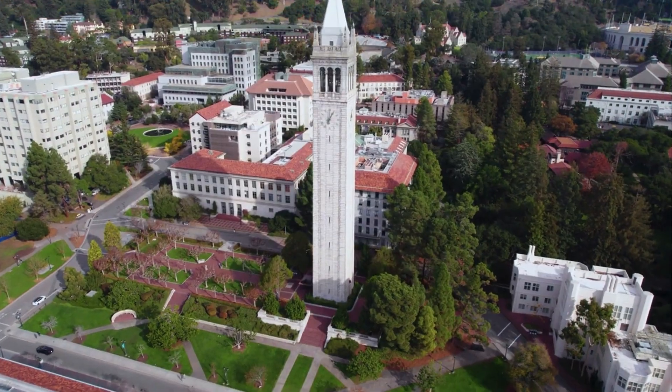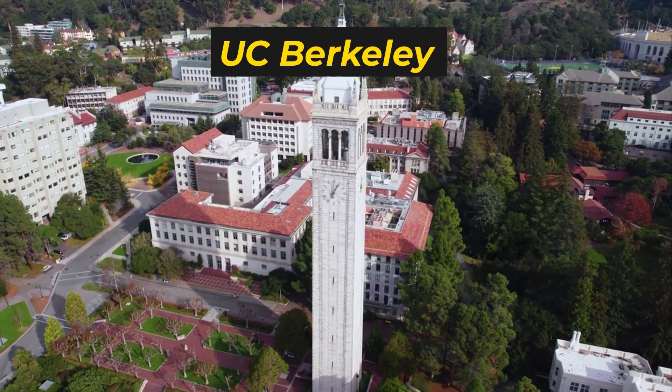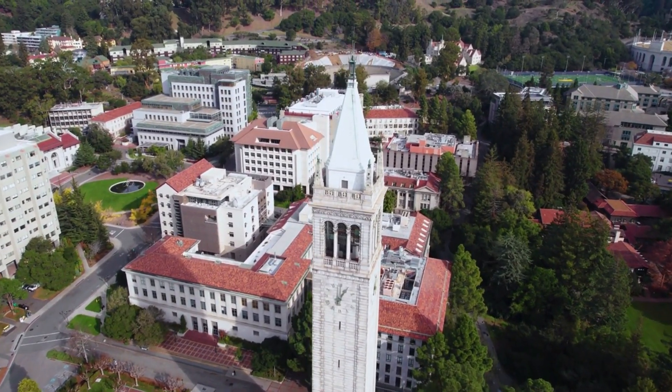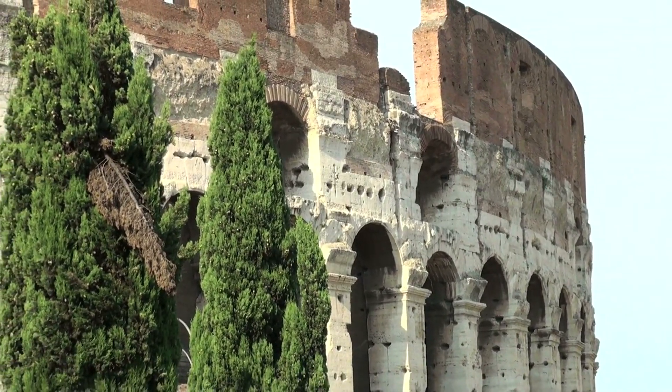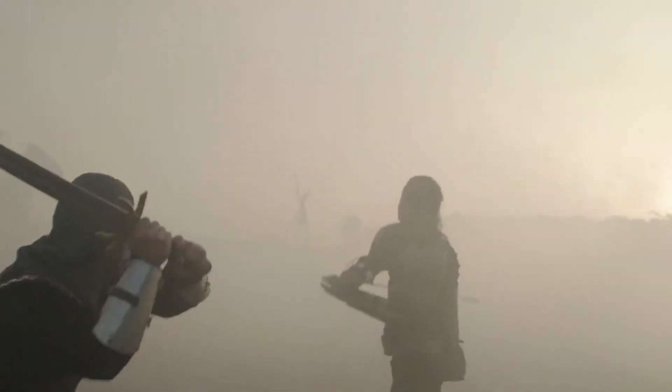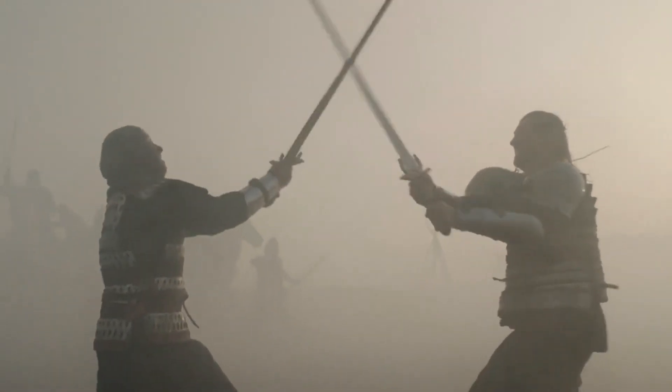It's a massive open-source research project, started by researchers from institutions like UC Berkeley, designed to benchmark large language models in a real-world setting. Think of it like an AI coliseum. Instead of relying on static academic tests, the Chatbot Arena pits two anonymous models against each other.